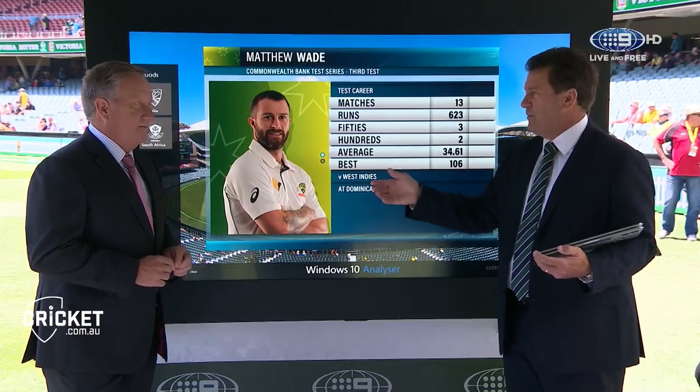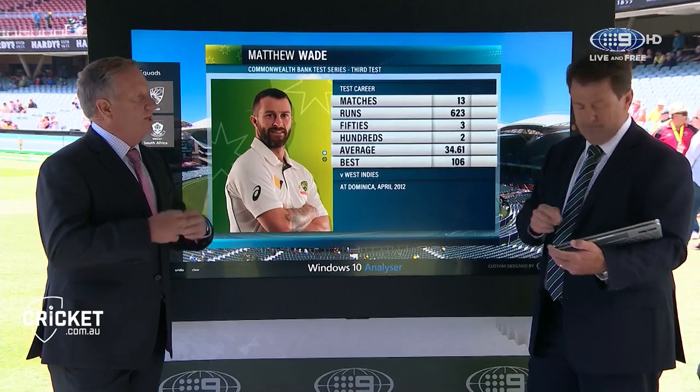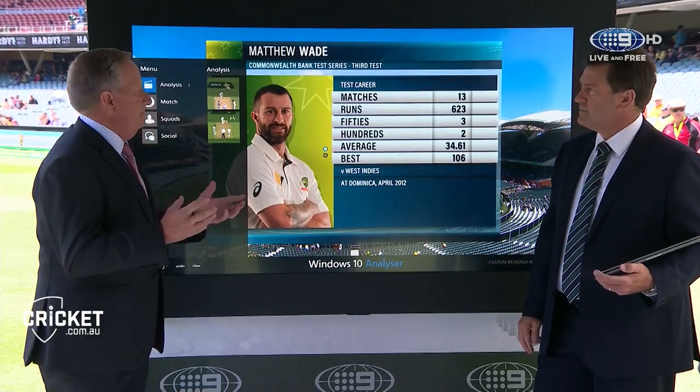Ian Healy, you're the expert on wicket-keeping — I thought he had a good day behind the stumps yesterday. He contributed well to that enthusiasm, that bubble that the Australian team claim they've been lacking. So the captain, Steve Smith, will be very happy with him as well.